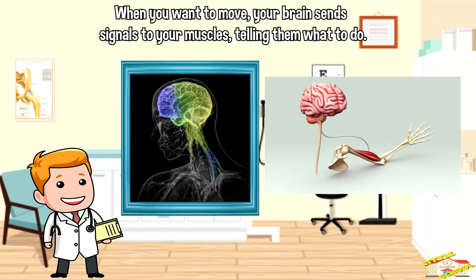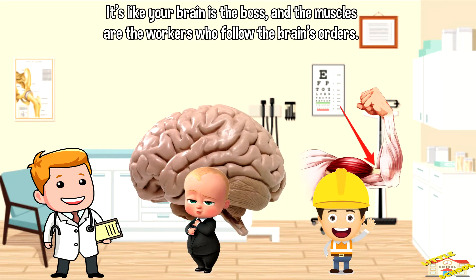When you want to move, your brain sends signals to your muscles telling them what to do. It's like your brain is the boss and the muscles are the workers who follow the brain's orders.